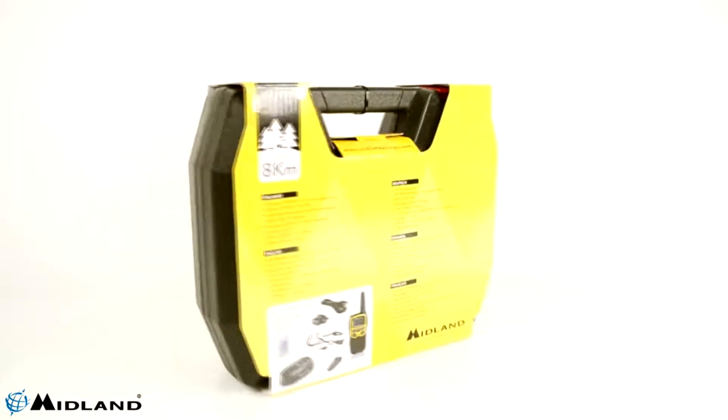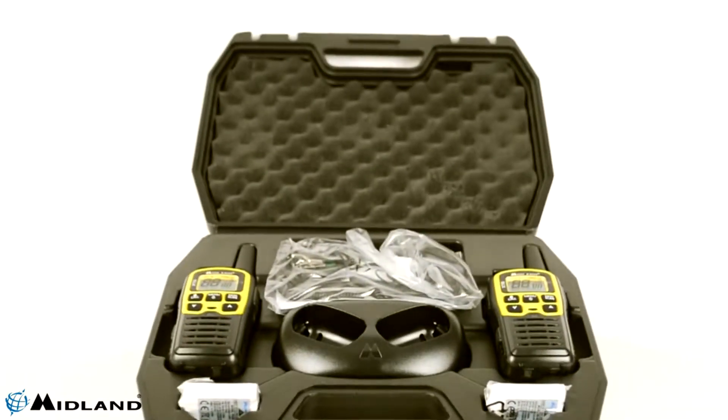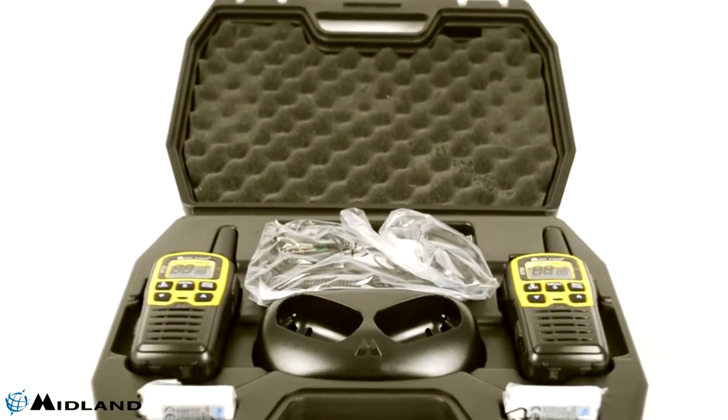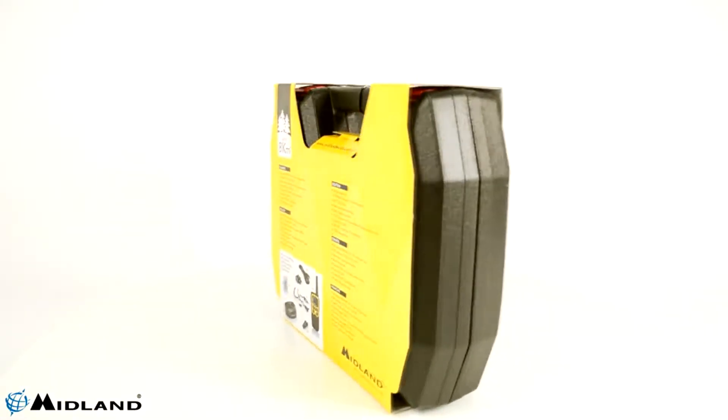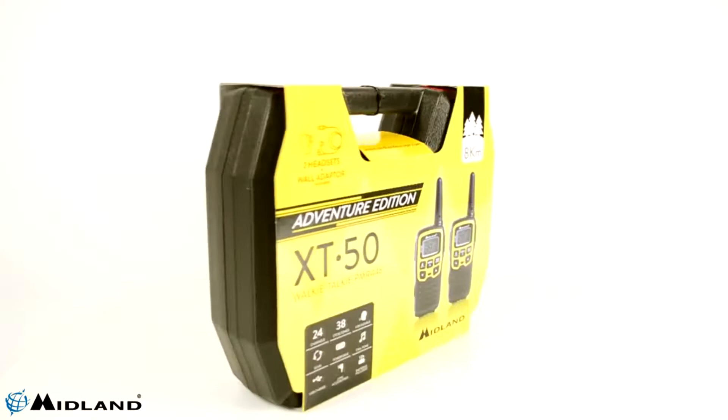This product allows communication in PMR bands on 8 standard channels plus 16 pre-programmed channels. In addition, you can encode both the broadcast and 38 CTCSS reception, which allows you to have private conversations.